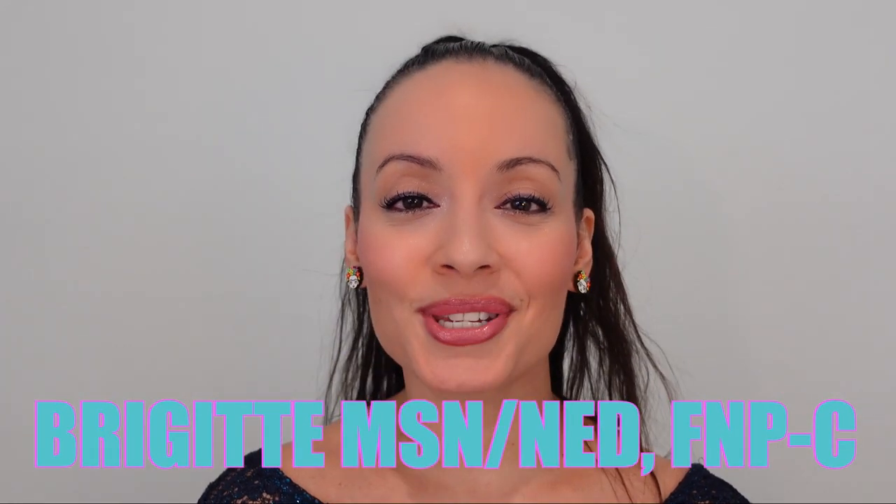Hello, welcome to Nursing with Professor B. My name is Bridget. I have a master's degree in nursing education and I'm also a family nurse practitioner. In today's video, I will be talking about why does the Pearson Vue trick work?